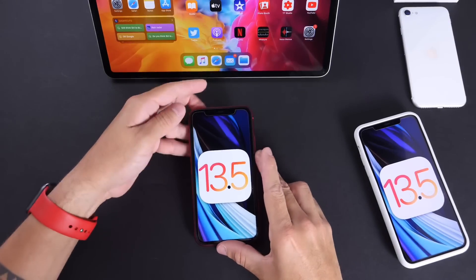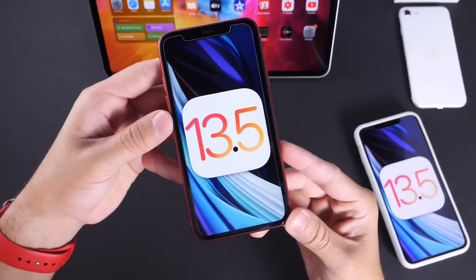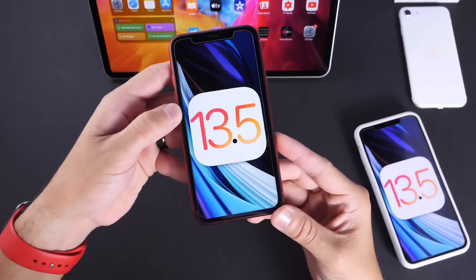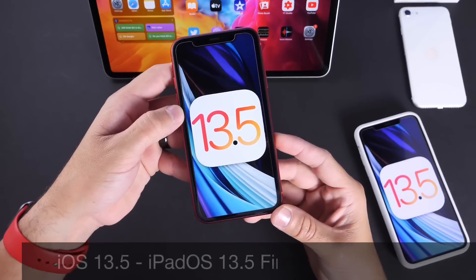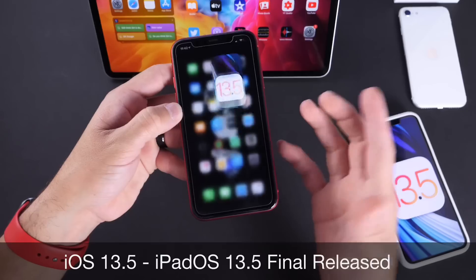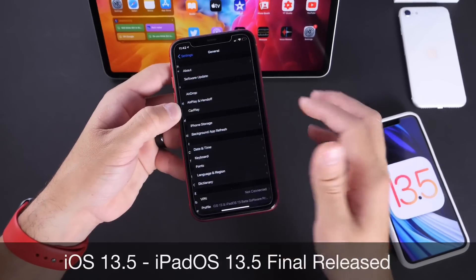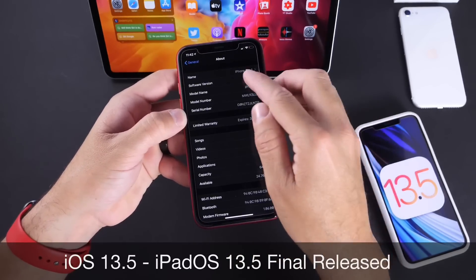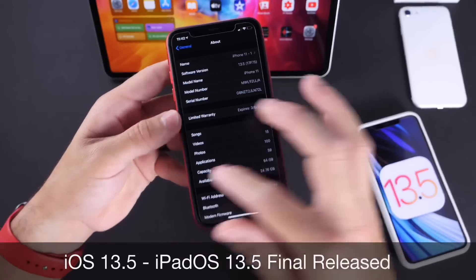Hey guys, iDevice Hope here. Welcome back to the channel. Finally, Apple has released iOS 13.5 today to everyone worldwide. So if you have an iPhone that supports iOS 13, 13.5 is now available. You can head on over to Settings, General, Software Updates, and you'll see this software populate on your device. The latest build number has been pushed out to everyone.